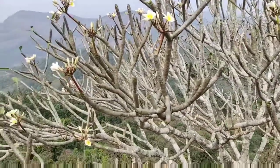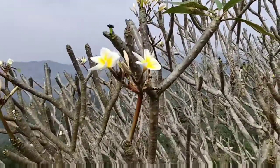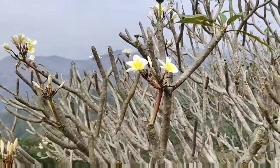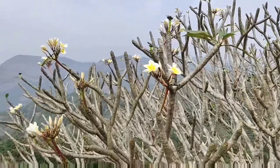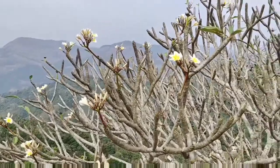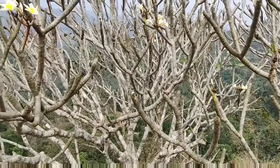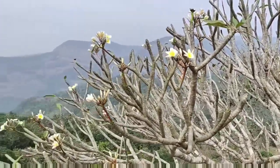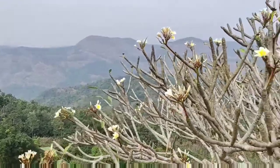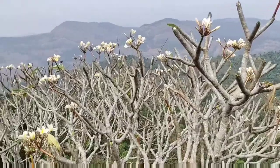Plumeria got its generic name from Charles Plumier, a 17th-century French botanist who discovered this plant. Plumeria is aphrodisiac, sedative, astringent, anti-inflammatory, and antioxidant. Another common use of plumeria is as a fragrance for making perfumes, soaps, and lotions.